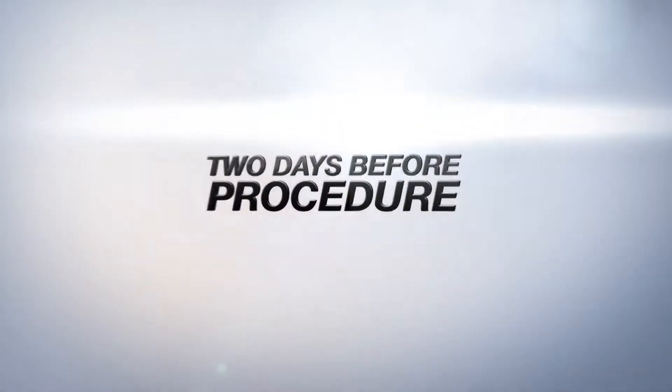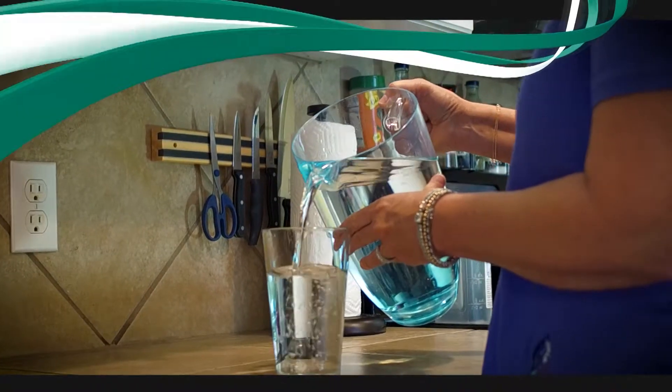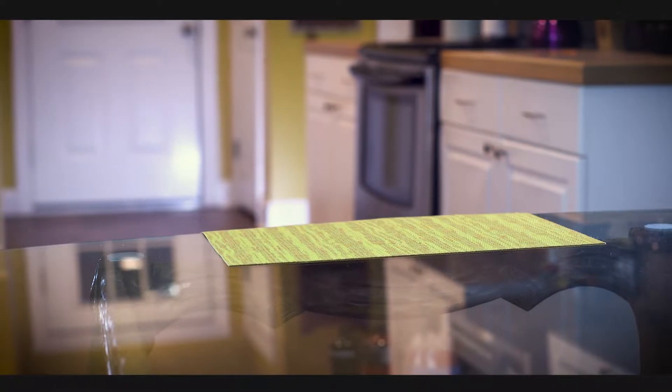Two days before your prep begins, remember to drink an increased amount of water to stay hydrated. When you wake up the day before your procedure, you should not eat anything solid until the exam is complete. The day of your prep, remember to continue to hydrate throughout the day and don't eat anything solid until your exam is complete.